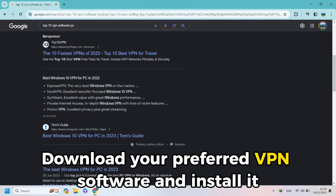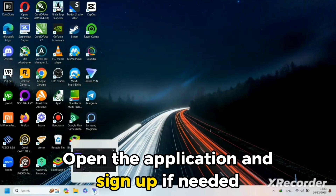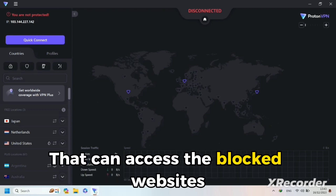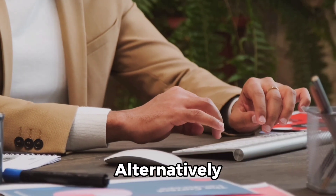On your computer, download your preferred VPN software and install it according to directions. Open the application and sign up if needed. Select a server location that can access the blocked websites. Confirm the connection and try to access the websites.